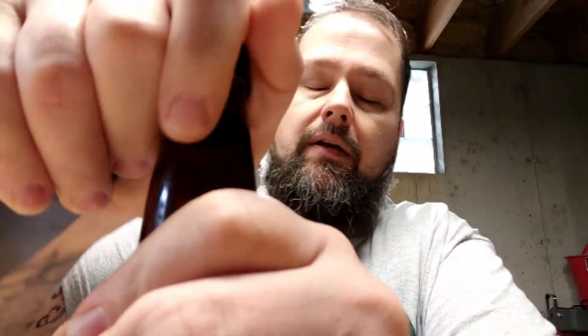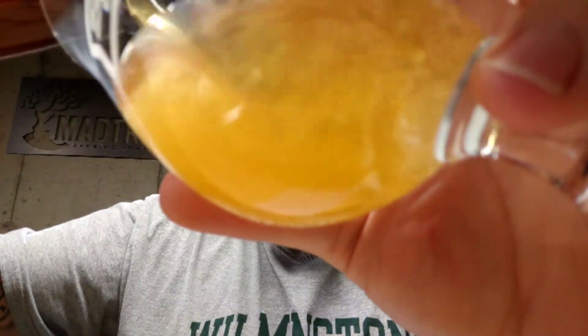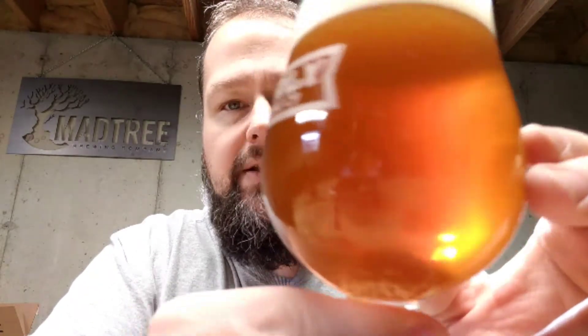Alright guys, we'll crack it. I'm going to just pour it. Smells good — I can smell it as soon as I crack the bottle. Nice carbonation. Pretty clear, it's got a slight little bit of haze on it, but there's a ton of hops in here — dry hops and whirlpool hops.